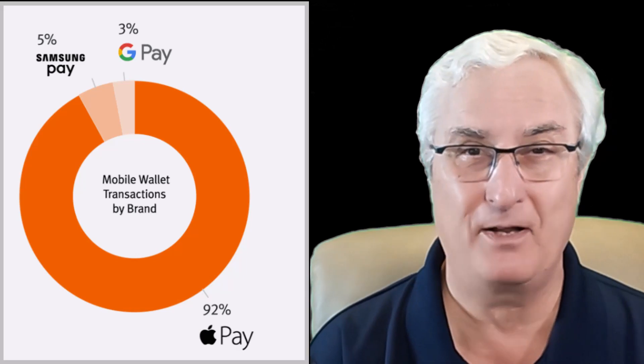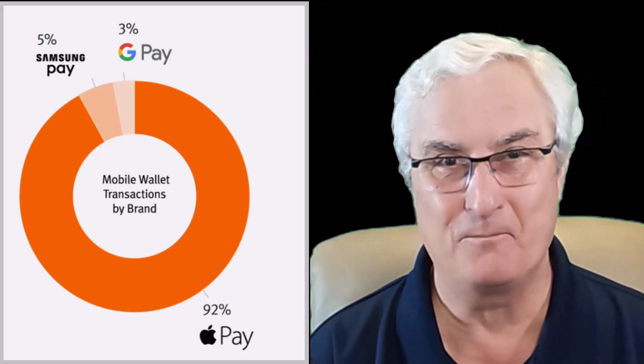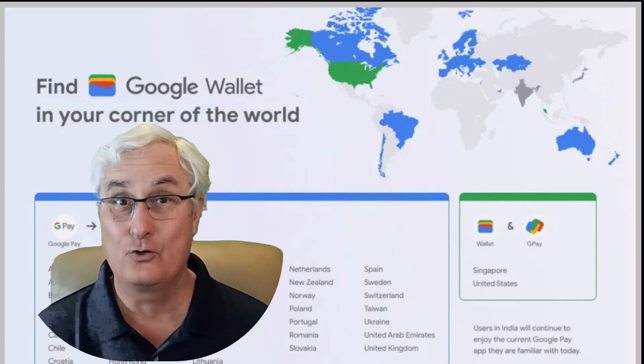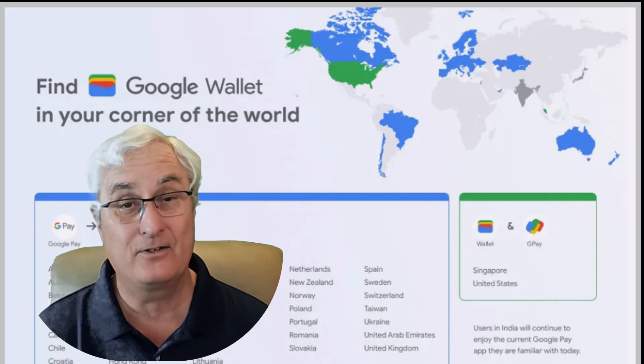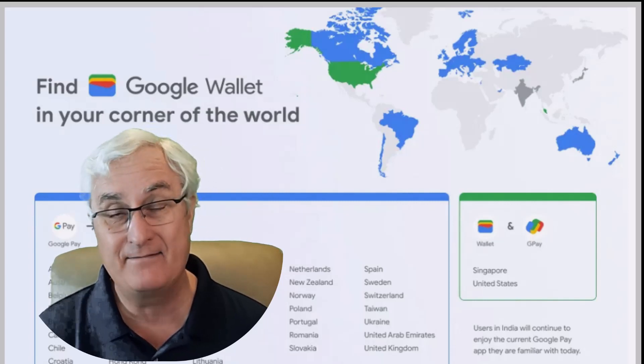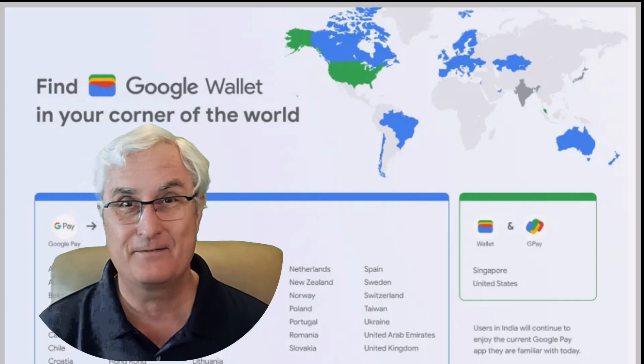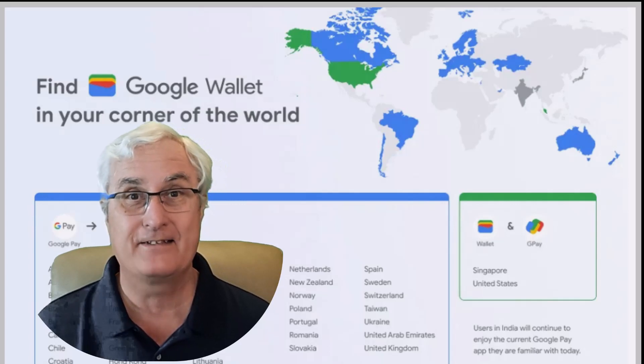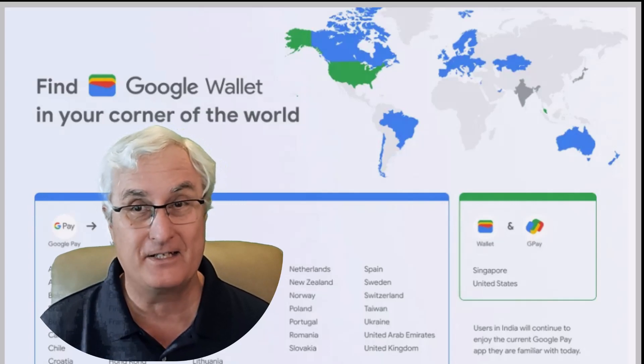So let me try and explain that today in this video. Since 2011, Google has had Google Wallet and then Google Pay. They've had different versions of this in different countries, and this has become very confusing as it's changed over the past years.